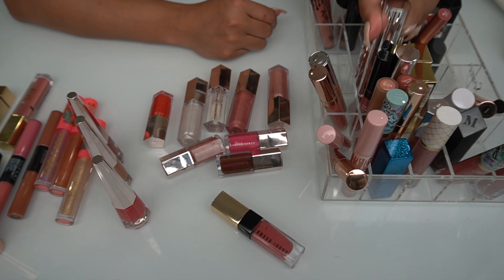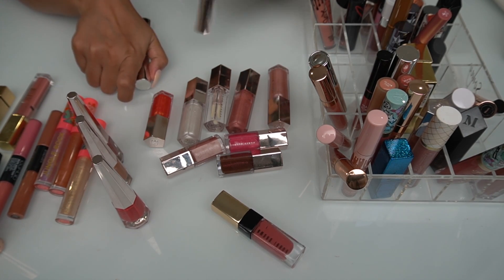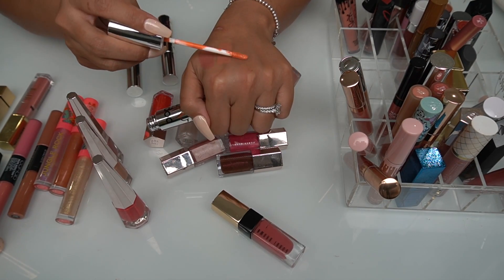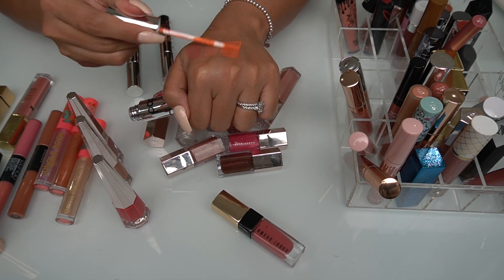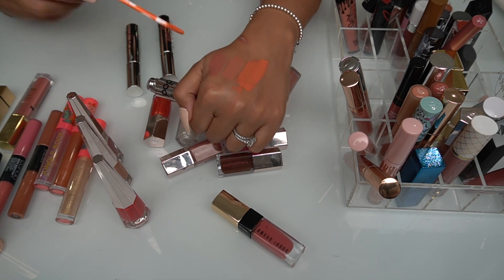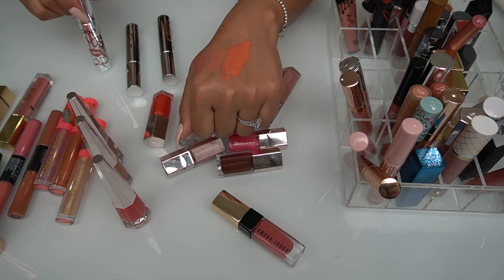I have some Pop Beauty — I haven't really tried these ones. I want to experiment with them. This one is in the shade Plump Peach. I'm curious about this formula — going to see if it's going to dry out my lips. It looks a little streaky but I think once you layer it'll be okay. Have you guys ever tried these?